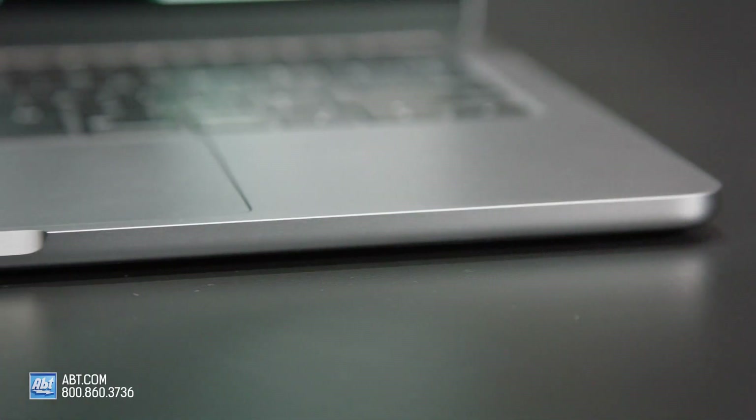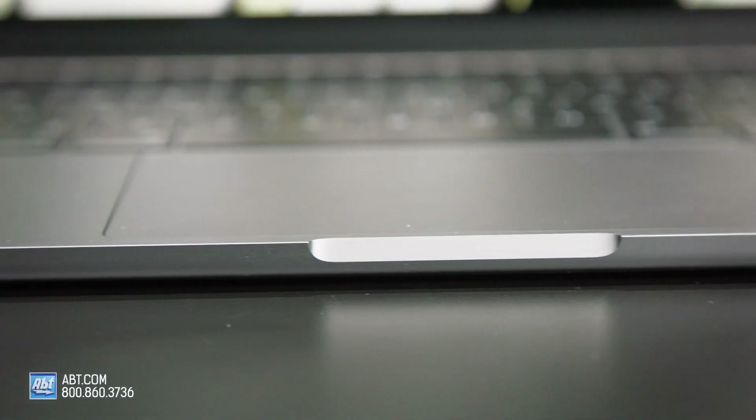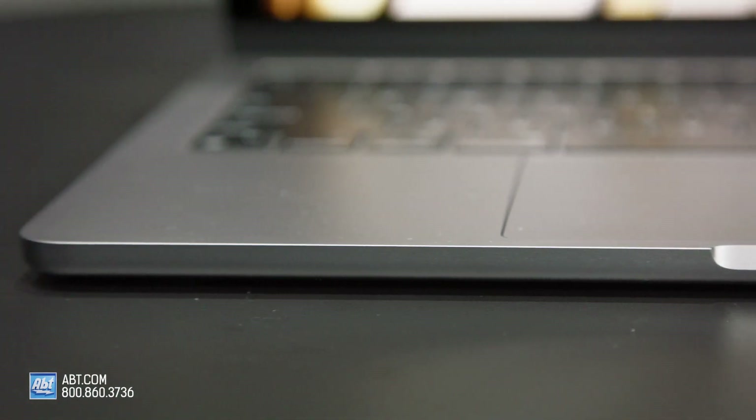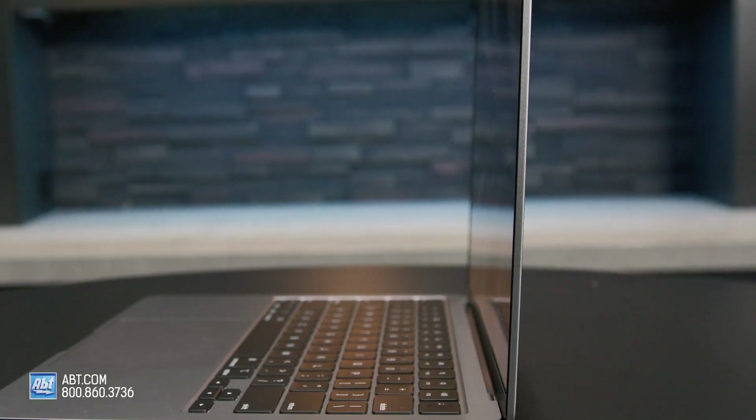There are a couple of USB-C jacks and a little port for Apple's MagSafe charger — so enough to get charged and plug in a couple of things, but it's very streamlined. There's not a ton of ports here. The idea is how thin it is and how light it is, so you have to do away with some of that stuff.